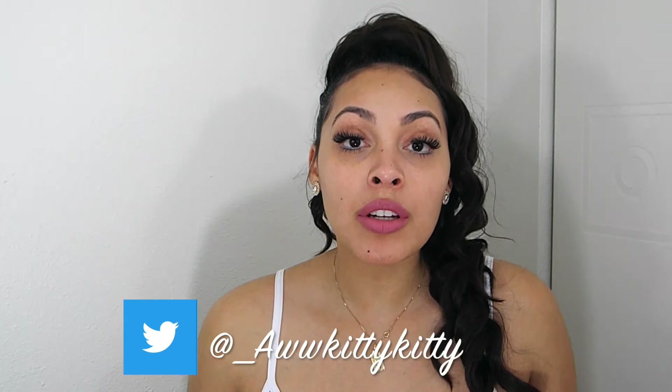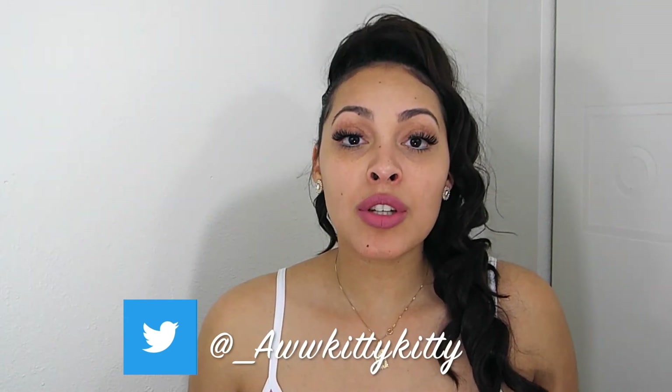I went in for another trim and confided in my stylist — basically the story I just told y'all — that I was self-conscious about my curls because of the texture difference. She said, 'Well, one day when you're ready, you could always do an undercut and that would basically take care of your problem, if you'd be down for that.' And I said, 'Could we do it today?'